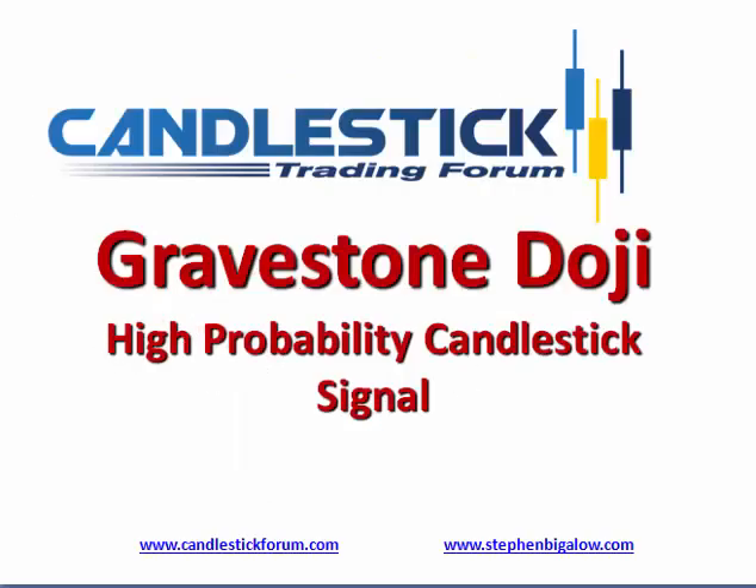Hello, my name is Steve Bigelow with the Candlestick Forum. Today I'd like to show a quick demonstration on the effectiveness of a gravestone doji.